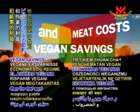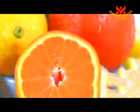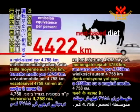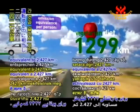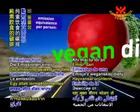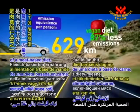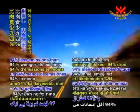Meat costs and vegan savings: a meat-free vegetarian diet drastically reduces carbon footprint. Over a one-year period per person, emissions from a meat-based diet is equivalent to driving a mid-sized car 4,758 kilometers. Emissions from a vegetarian diet is equivalent to 2,427 kilometers — nearly 50% less. Emissions from an animal-free vegan diet is equivalent to 629 kilometers, one-seventh of the amount of a meat-based diet, or 87% less. Emissions from an organic vegan diet is 281 kilometers, 94% less than a meat-based diet.